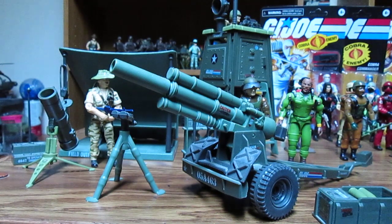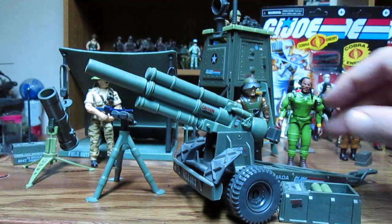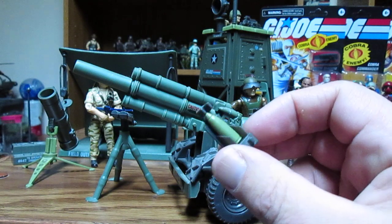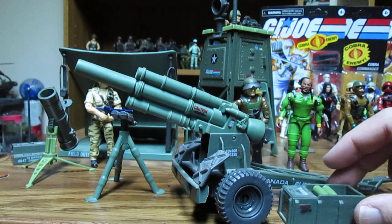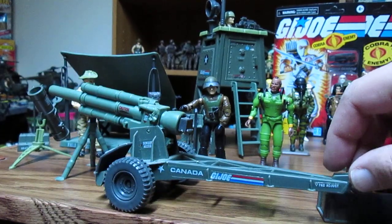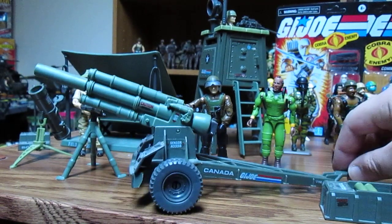We'll be looking at the bivouac, mountain howitzer, and watchtower. The mountain howitzer is a tow-behind vehicle and it comes with three rounds — you can actually put one in the cannon, but it doesn't shoot off. Taking a closer look, you load it up. It would have been cool if it could fire, but then all these pieces would go missing. It does have a nice tow hook so you can tow it behind your jeeps or tanks.